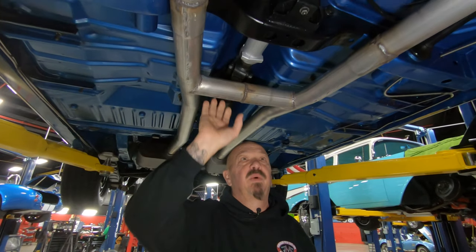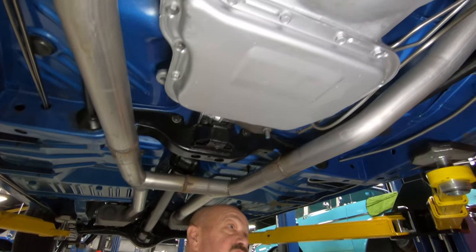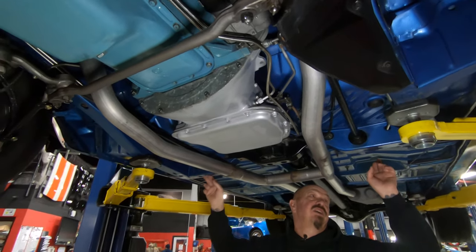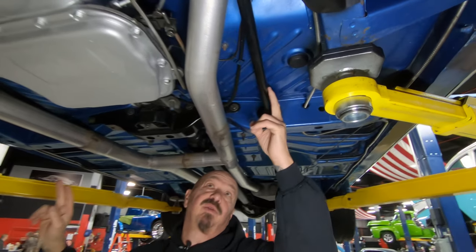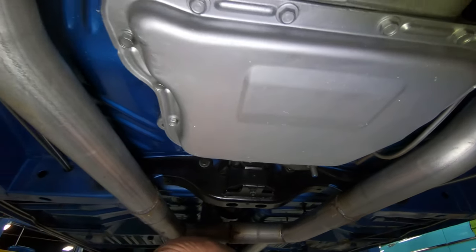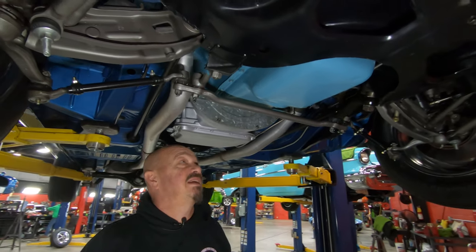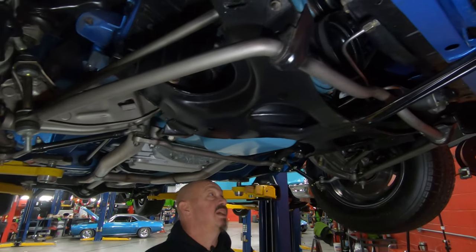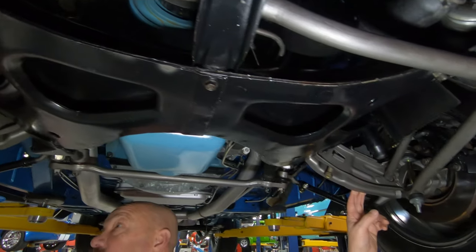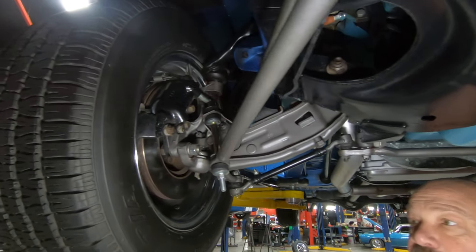We've got the 727 trans. It is numbers matching to the car, which is sweet. Our paint work, our frame numbers. When you're looking at these cars, make sure you look at this cross member right here, because that's what holds the torsion bars that keeps your front end up in the air. Everything under here looks beautiful. Bottom side of the motor is nicely painted. The dates all line up on it. It is numbers matching. Steering box looks good. Lower control arms look good. They've actually painted those. They look like bare metal. Sway bars painted to look like bare metal. We've got new bushings here.